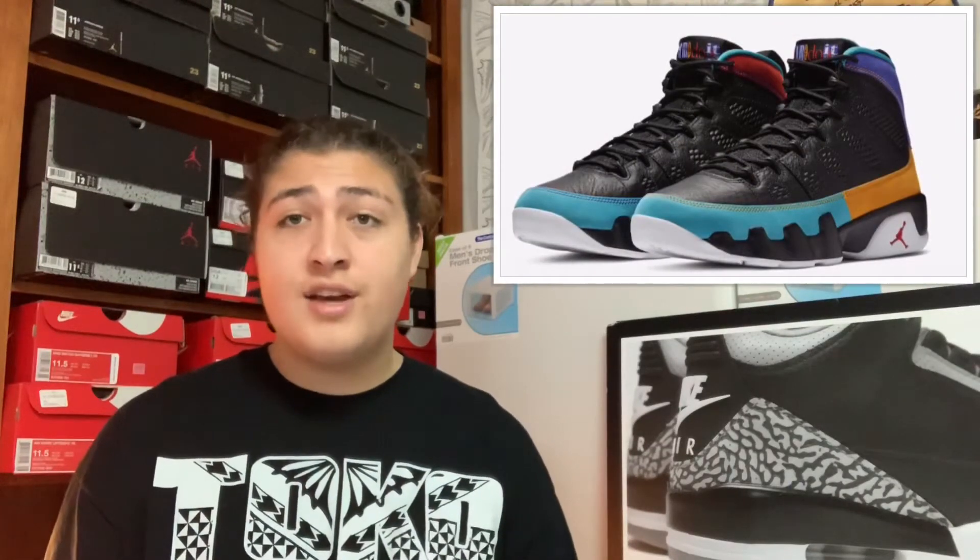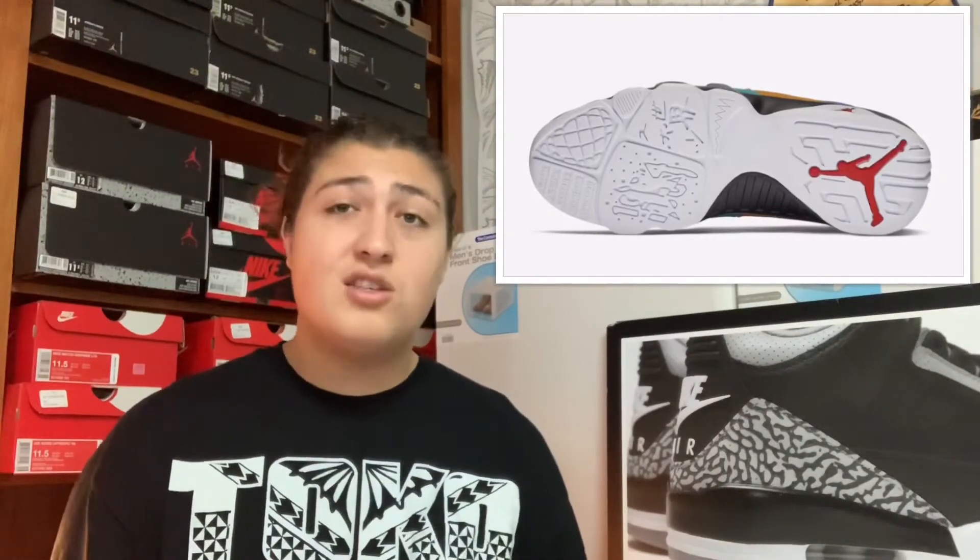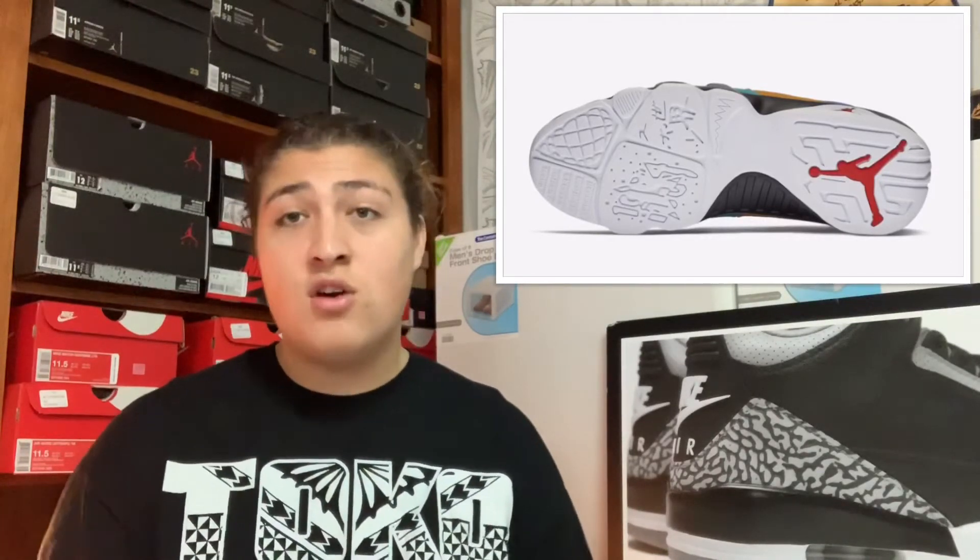On March 9th we got the Air Jordan 9 Dream It Do It colorway, retailing for $190. I'm not gonna lie — it's a pretty clean shoe. I like how each shoe has different colors rather than being identical. The colorway is inspired by Nike's Dream It Do It clothing line from the 90s, so it's got that 90s feel to it. I won't be copping on release day, but if I can catch it on sale I'll go ahead and cop it. For now it's a drop.